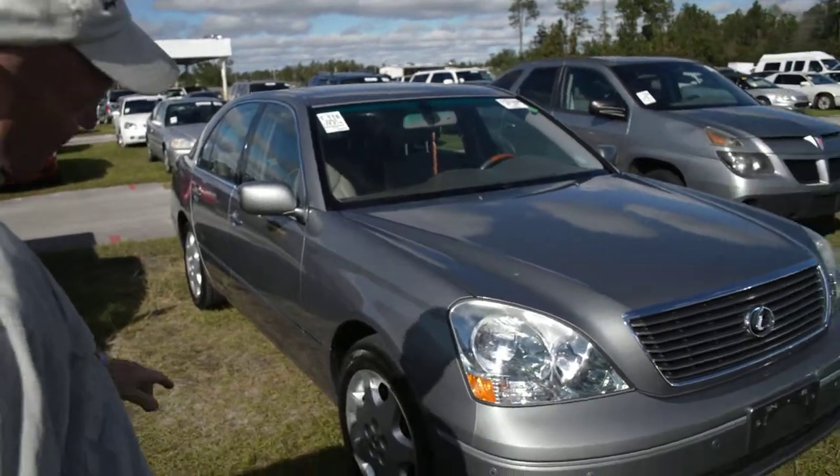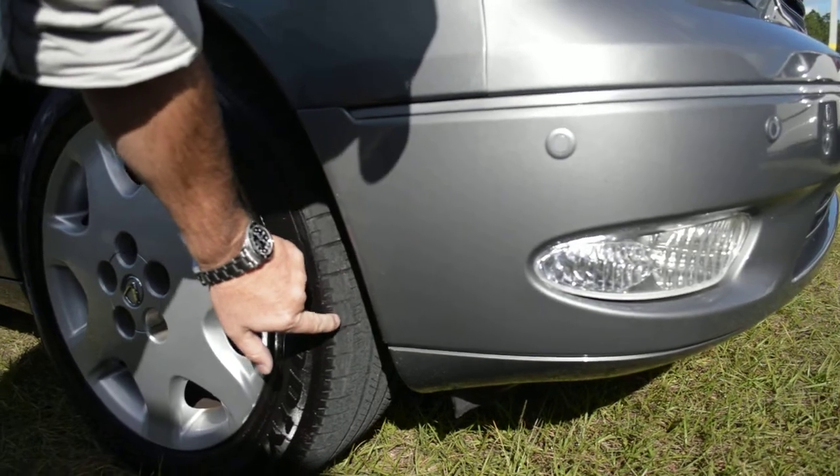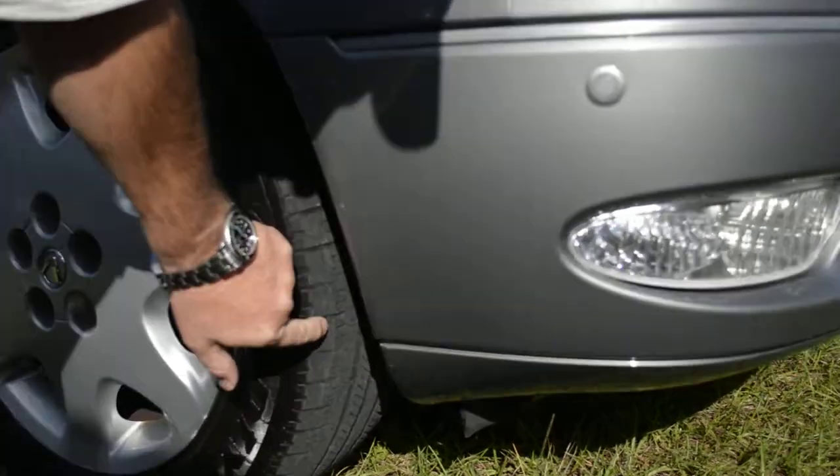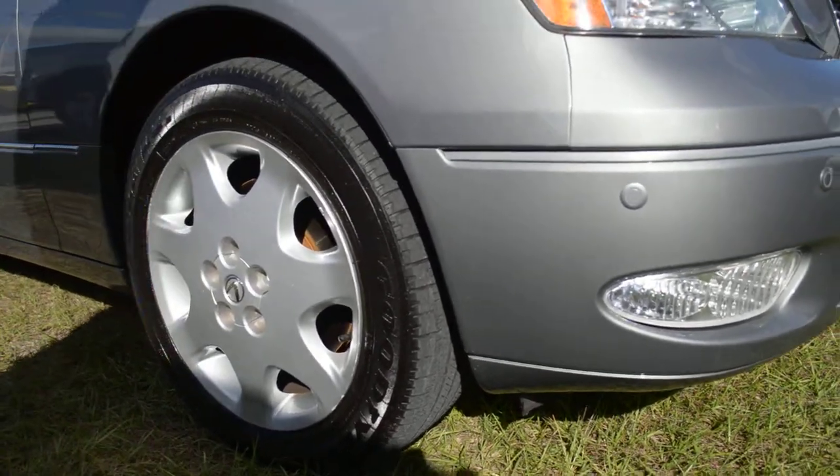First of all, if you look at this tire, it's ready to blow. It's got about 5,000 miles left, but it's ready to blow. And they're Goodyear tires — they were very expensive tires, but now they're old.